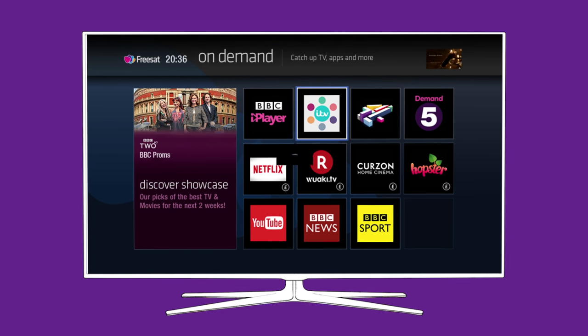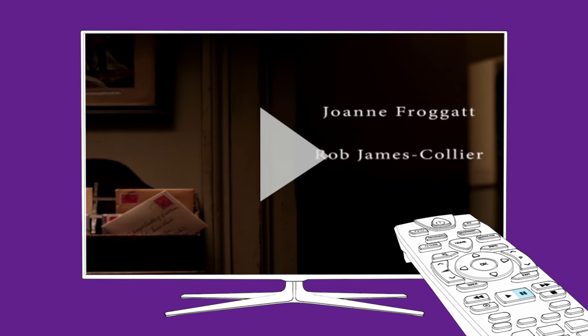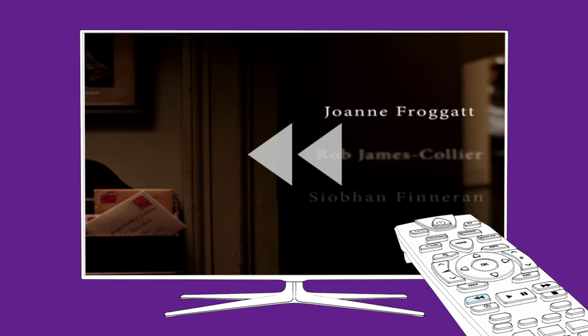On Demand programmes aren't available to record, but you can still use your remote control to pause, rewind and fast-forward a show.